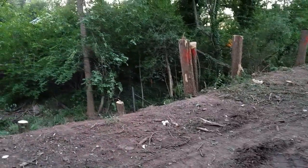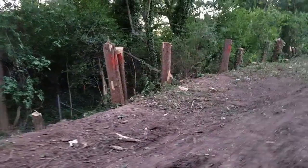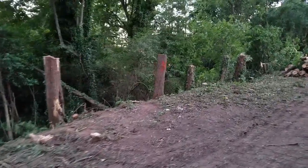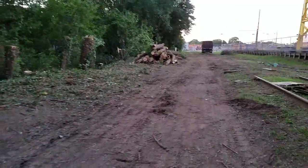I can only imagine what they're going to find as they start digging in this area. This area is accessible, but I'm not sure it should be open. It looks like they're taking down trees in a pretty significant way.